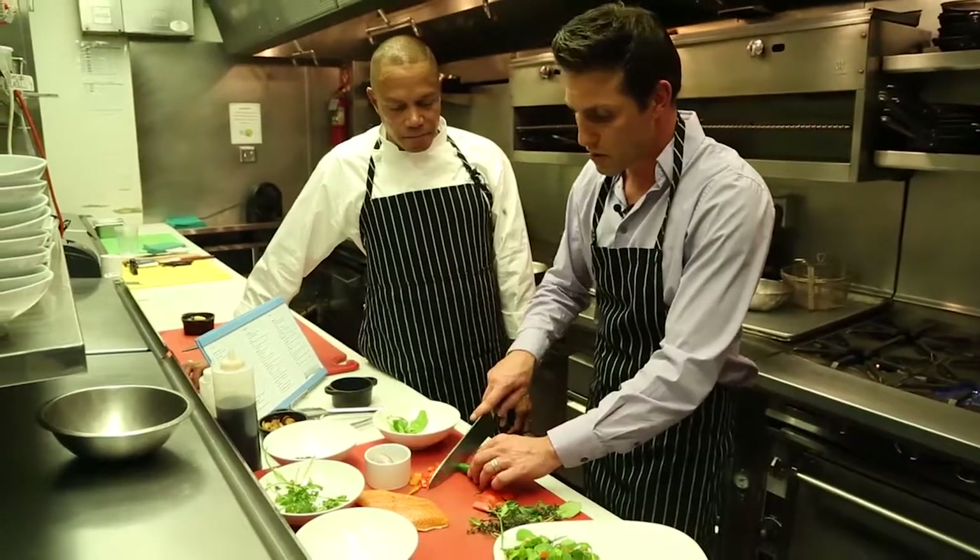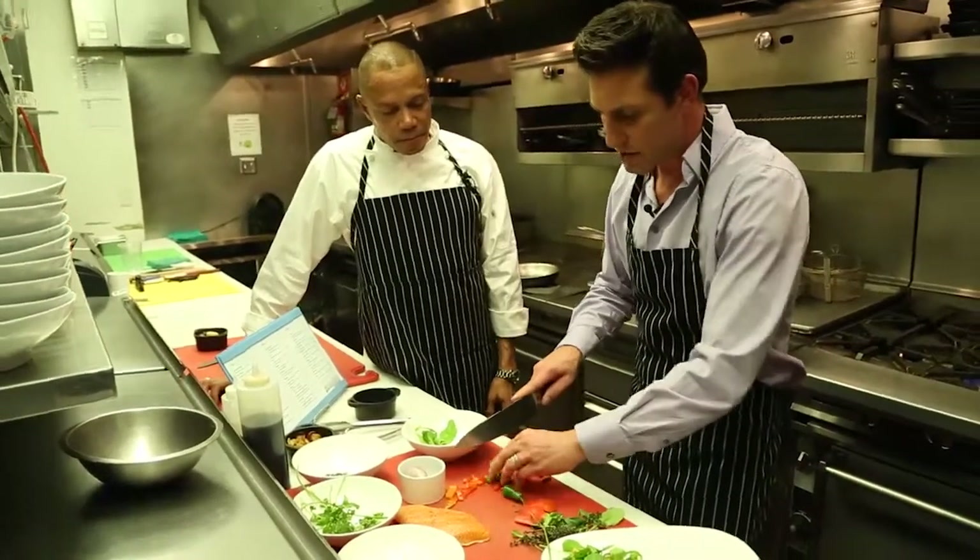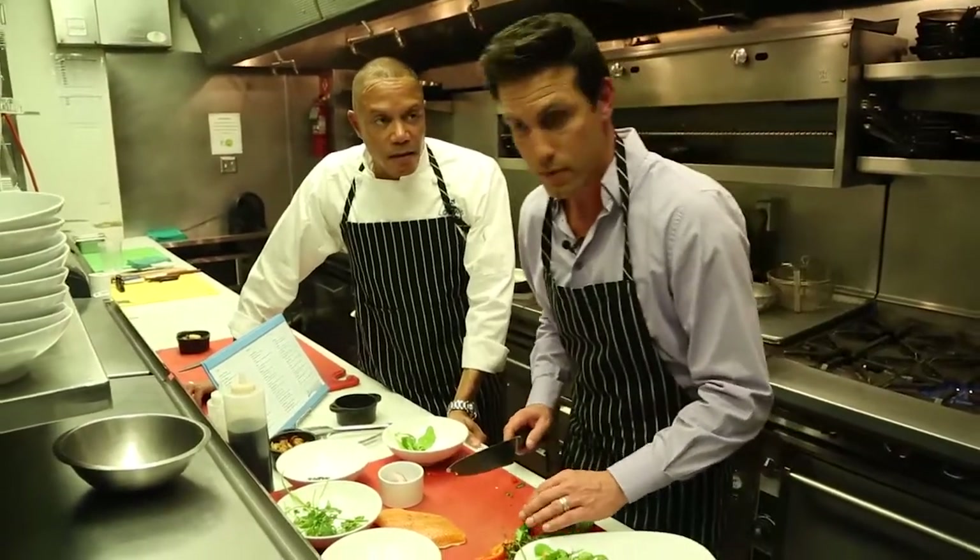Thank you so much for sitting down with me — honored to meet you. Looking over this menu, you really have a wide range: fish, seafood, Asian inspiration, a little Mediterranean. I have a very diverse background growing up and in my culinary adventures — that's what we like to do, have a very eclectic collection of items so guests can have a great meal and come back another time and have a totally different experience.